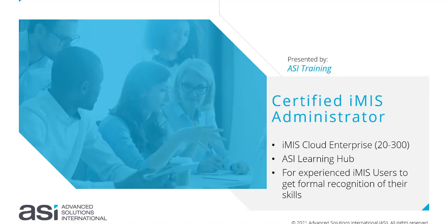Welcome to the Certified iMIS Administrator Program. This short video is a quick tutorial on how to get started with your CIA program for iMIS Cloud Enterprise. ASI Training have launched the Certified iMIS Administrator Program through the ASI Learning Hub, so anyone with an iMIS Learning subscription or access to the Learning Hub can start with their CIA program.